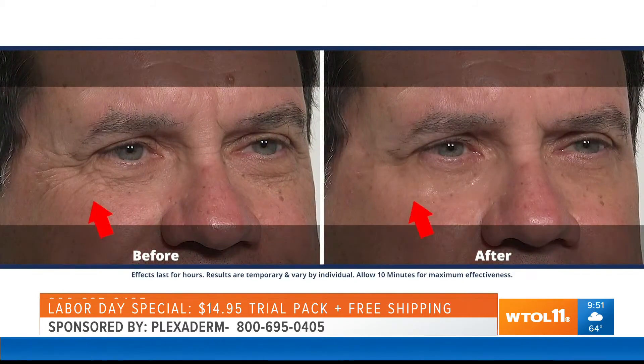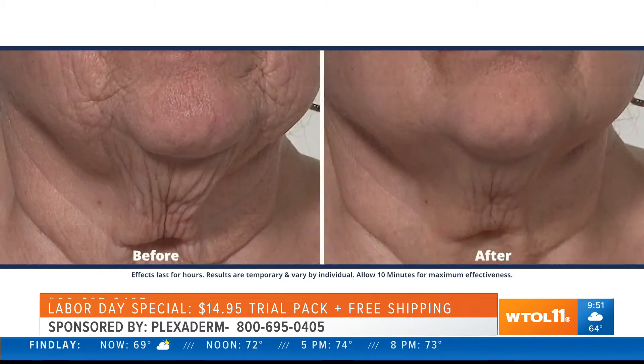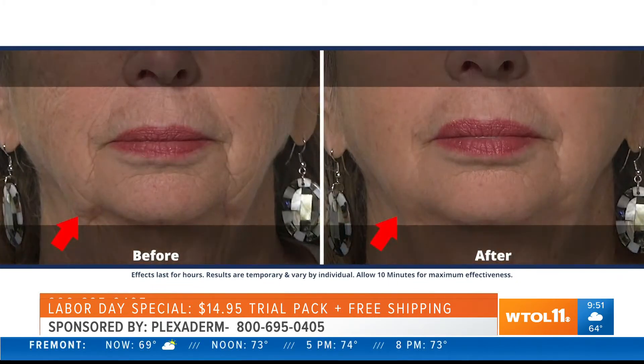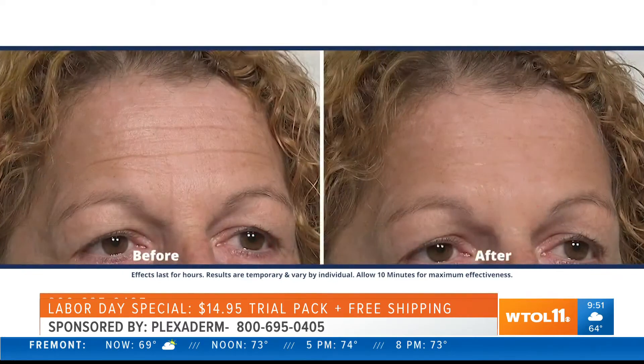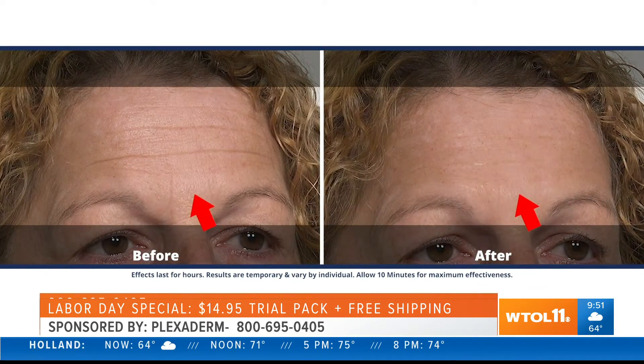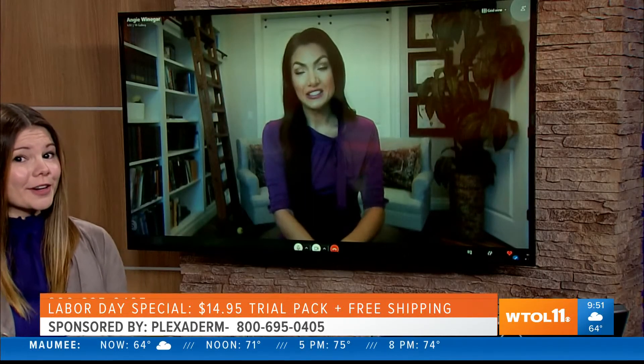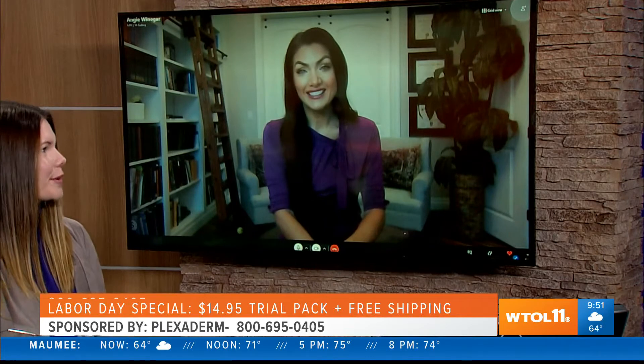You can use this everywhere on your face to get rid of those signs of aging. You can feel it tightening as it dries — takes 10 minutes, that's it. You're not going under the knife, not getting injections, not waiting 12 weeks for a cream to start working. These results happen in minutes. And I understand you have a special offer that makes Plexiderm more affordable?